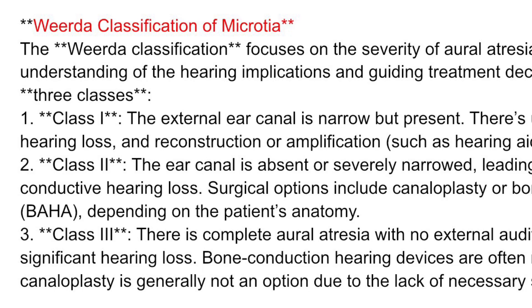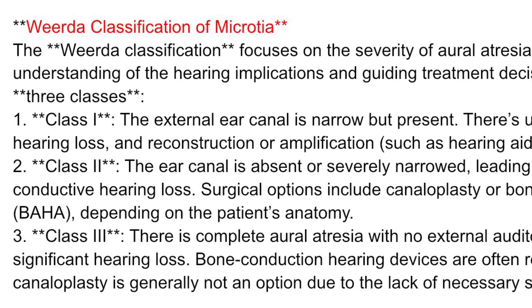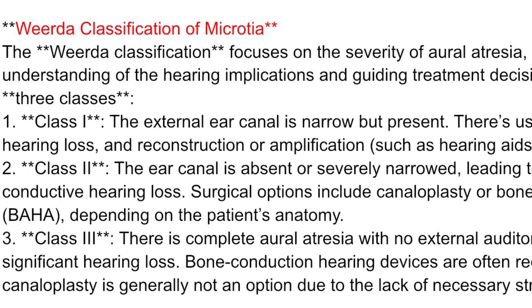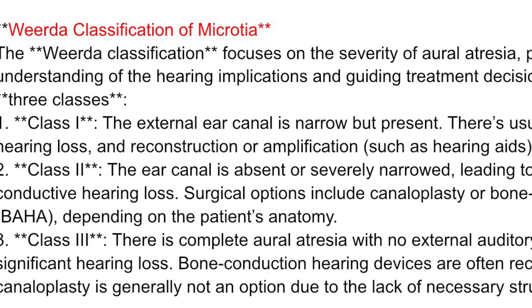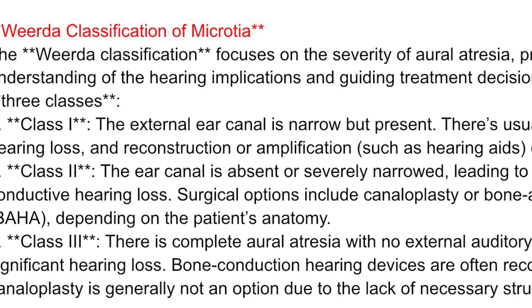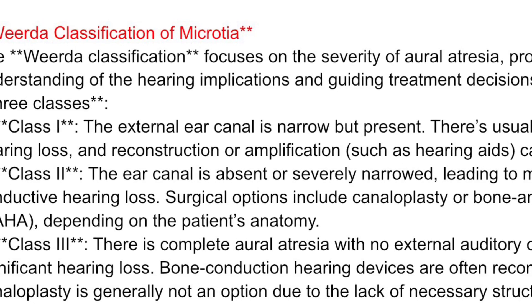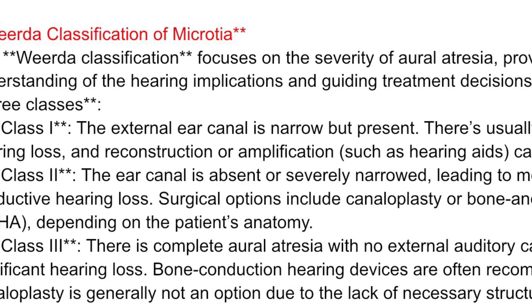Class II: the ear canal is absent or severely narrowed, leading to moderate to severe conductive hearing loss. Surgical options include canaloplasty or bone-anchored hearing aids (BAHA), depending on the patient's anatomy. Class III: there is complete aural atresia with no external auditory canal, causing significant hearing loss. Bone conduction hearing devices are often recommended, and canaloplasty is generally not an option due to the lack of necessary structures.